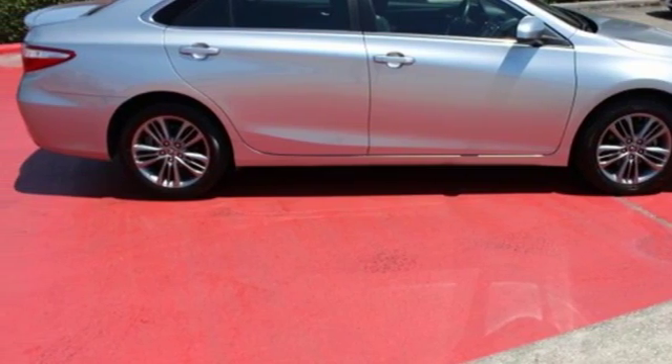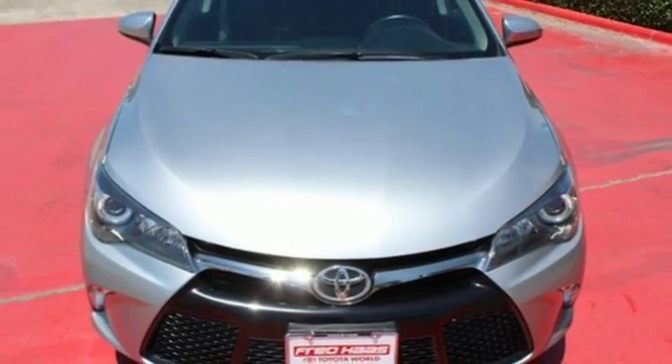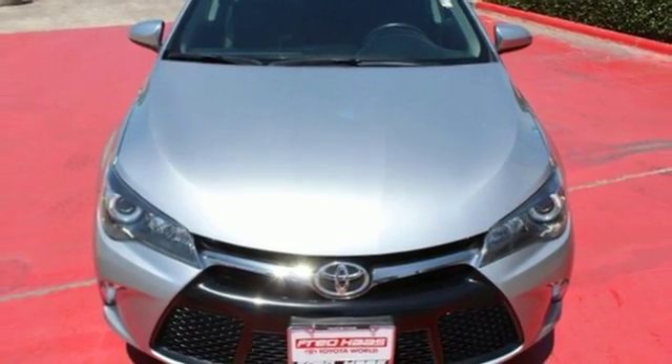Comfortable, convenient, quality. Toyota — you'll never know until you try. Test drive it today.